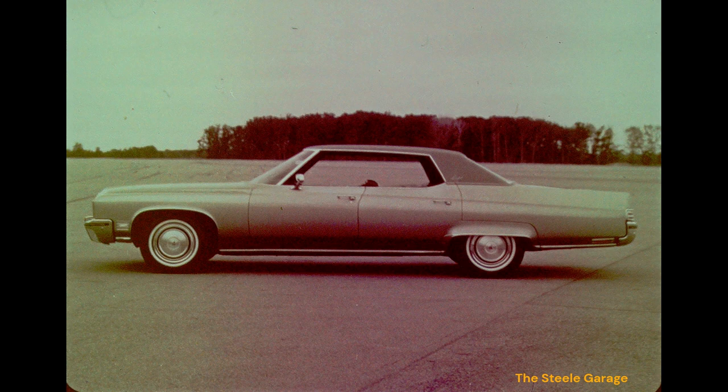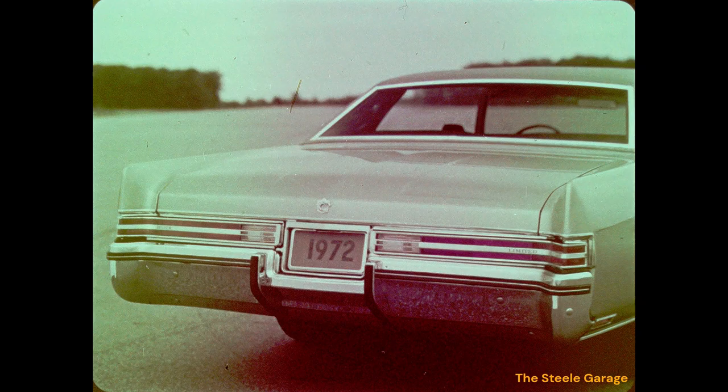New wrap-around tail lamps feature a brushed chrome horizontal bar with Buick on the left and Electra 225 or Limited identification on the right. Protective bumper strips provide improved protection as well as a refinement in appearance. The new huskier bumper guards are available.